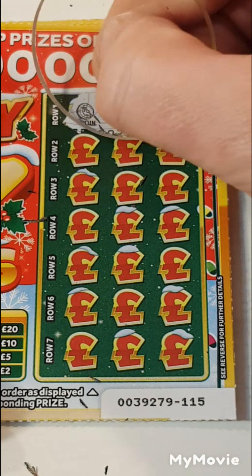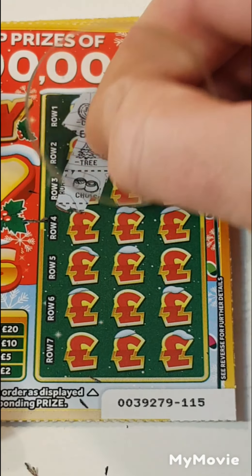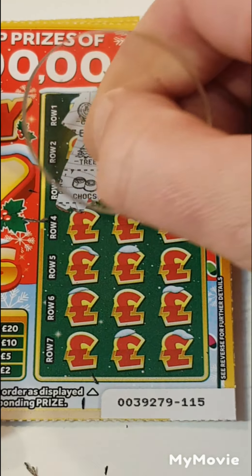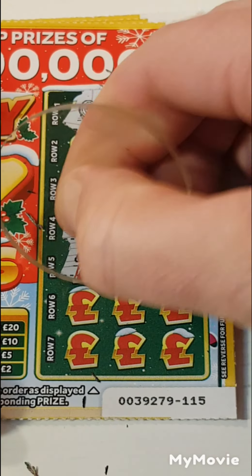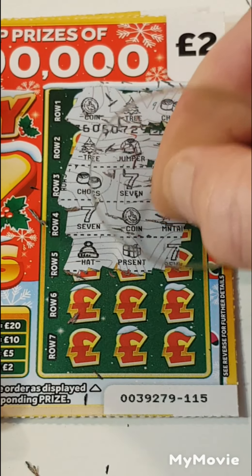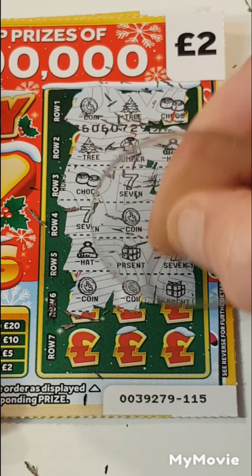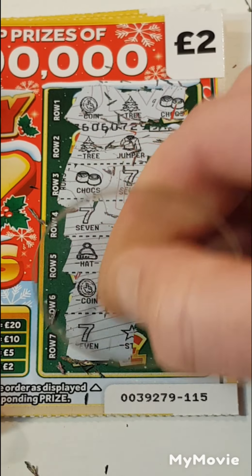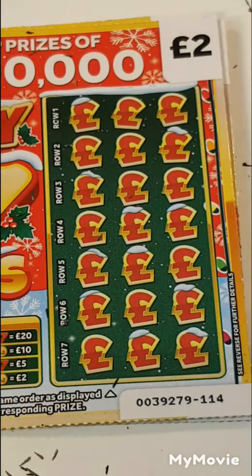Coin, a tree and chocolates. A tree, jumper and hats. Chocolate, seven and a coin. Seven, coin and mountains. Hat, present and seven. Coin, coin and a present. Seven, star, seven. Nope.